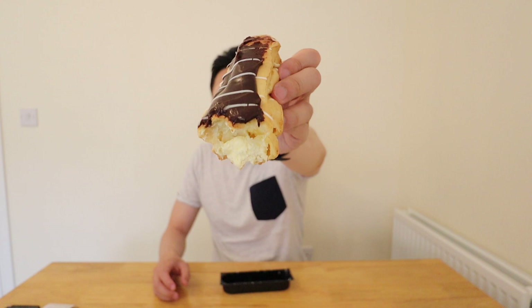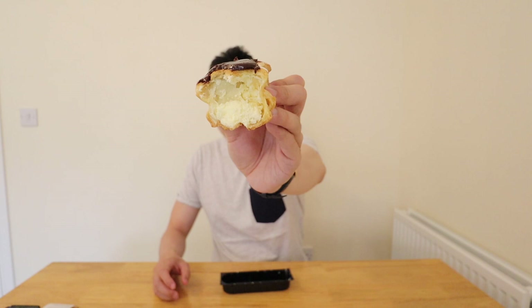When you bite into it, you get the lovely chocolate on the top, the nice airy pastry, and on the inside you've got a nice sweet cream filling. This is delicious. The chocolate eclair comes in at £1.20.